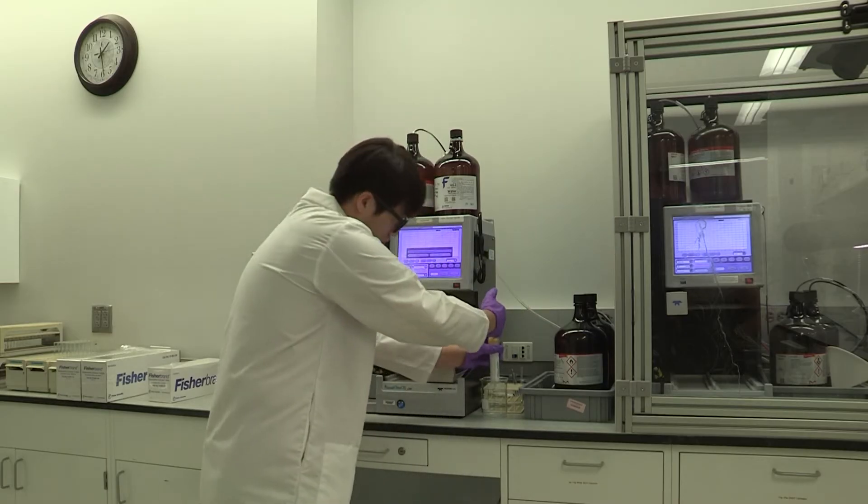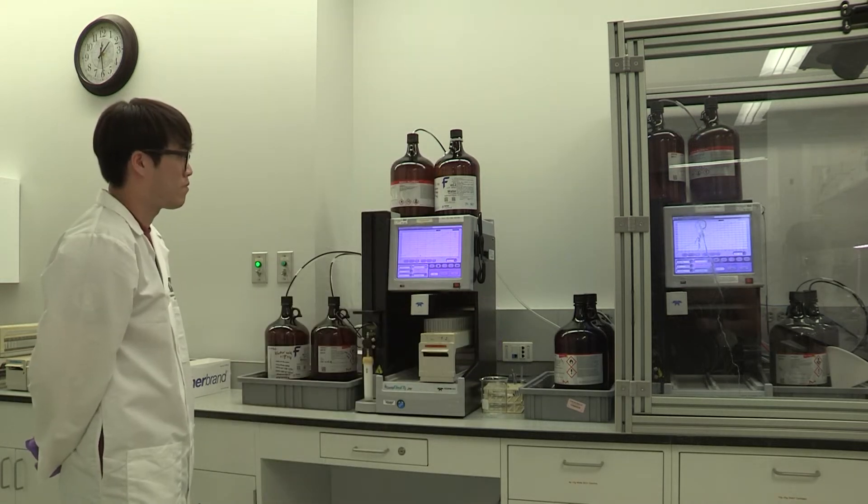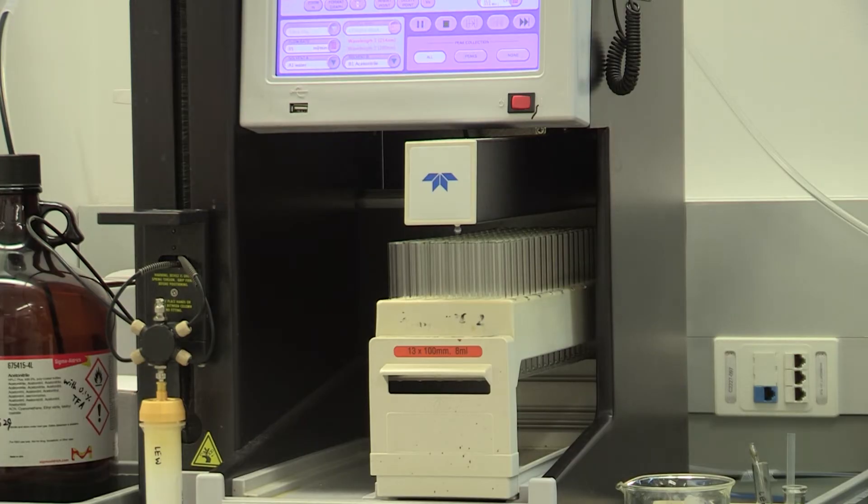We have three CombiFresh purification systems in the lab. Wes is also a postdoc fellow in our group. He's using one to purify a compound he just made. I'm Wes, a postdoc. I graduated from the University of Maryland. I joined NCATS in September 2021. The project that I work on is anti-malarial drug discovery.